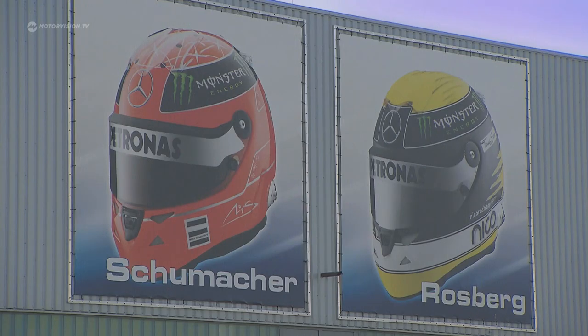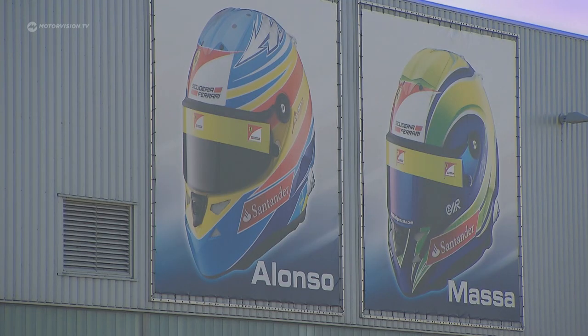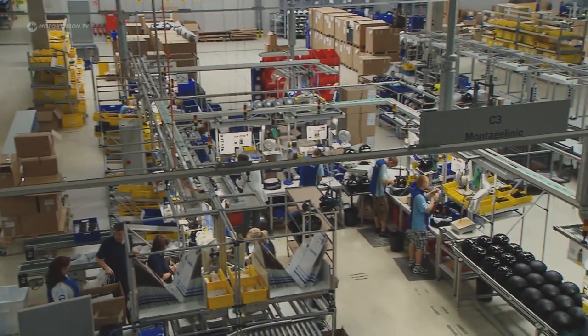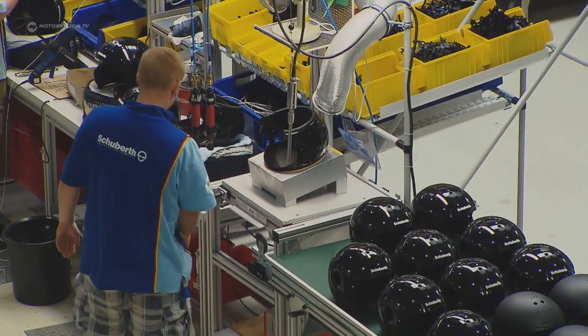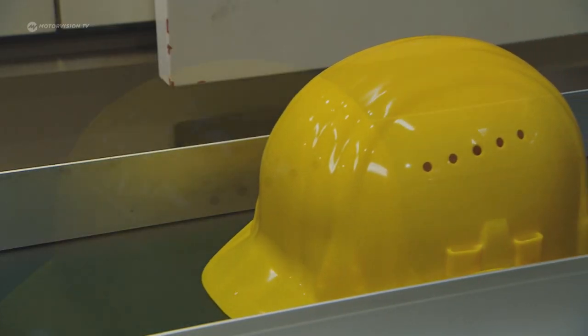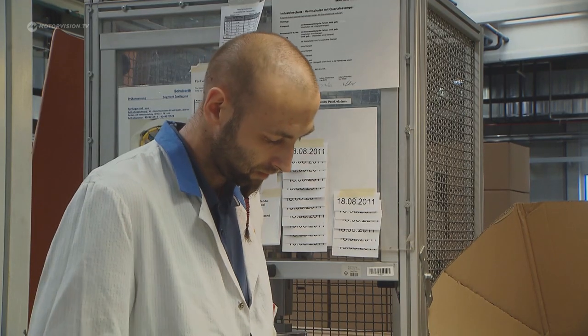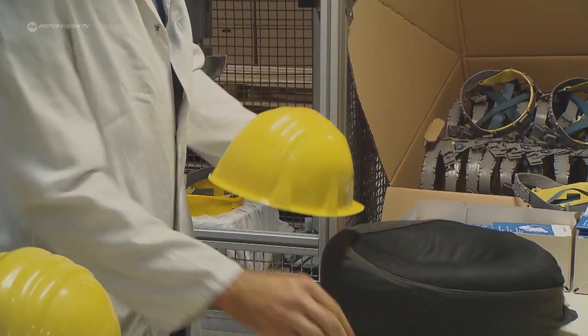A large part of this life-saving technology is due to the helmet manufacturer Schubert in Magdeburg, Germany. 350 employees manufacture the helmets, which come in all types — from work helmets and industrial protection helmets to fire department, police and military helmets, and on to motorcycle helmets.